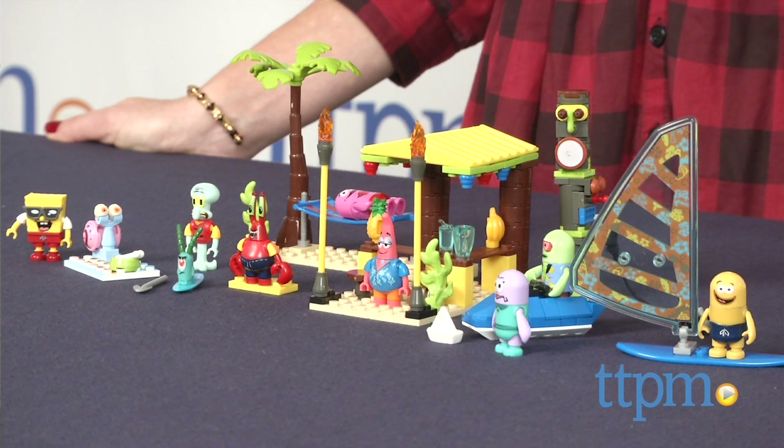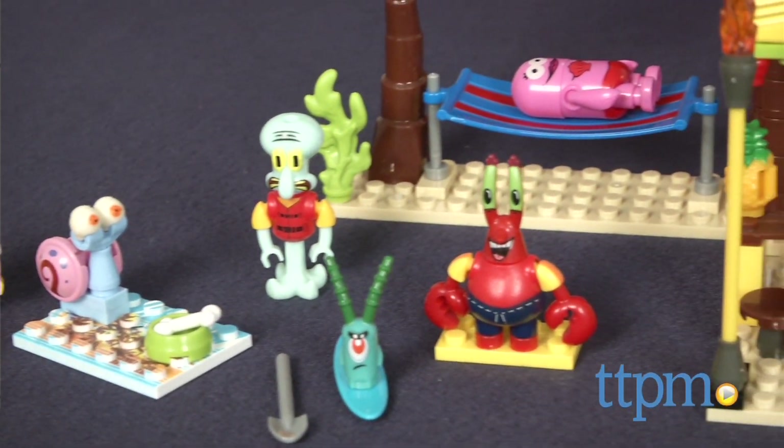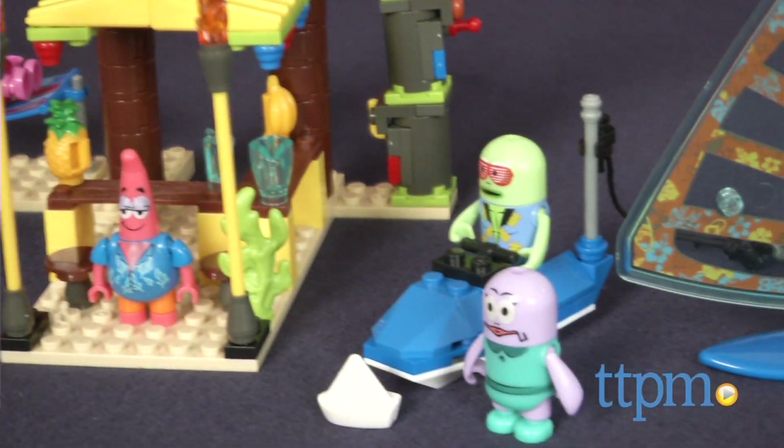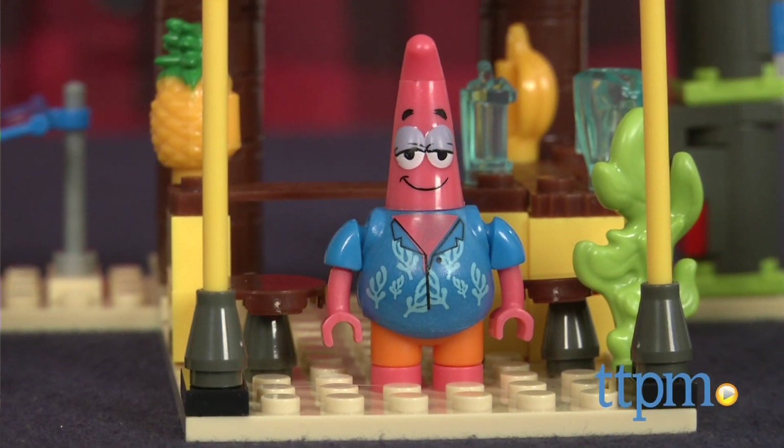This 218 piece set includes lots of fun tropical pieces from a tiki bar to a totem pole, along with 10 micro action figures including Spongebob, Patrick, Squidward, Mr. Krabs, and Gary the Snail.